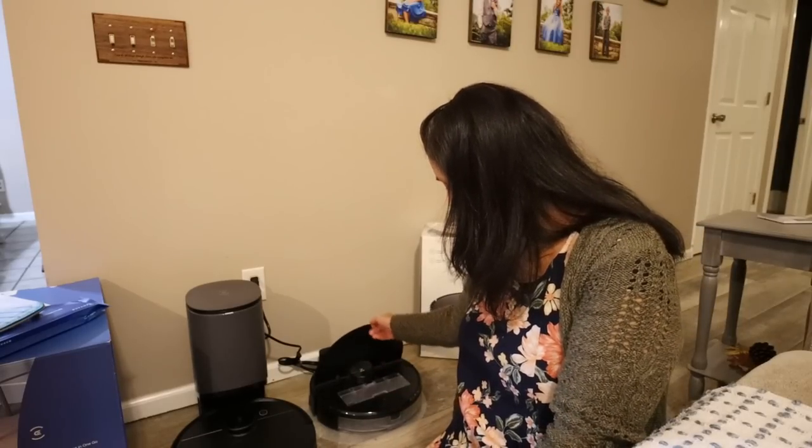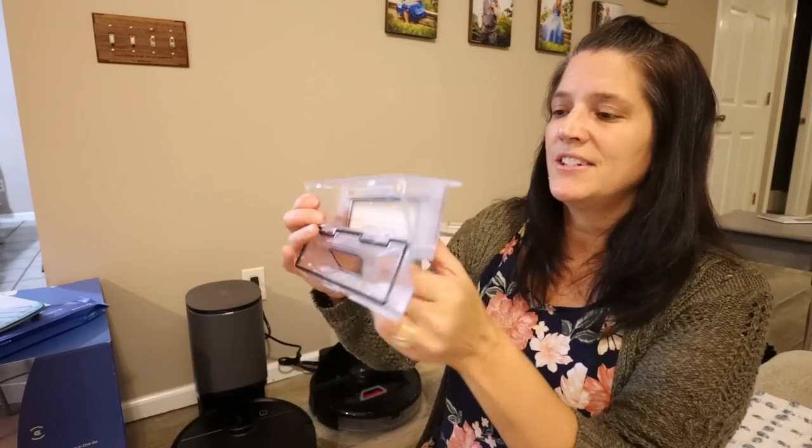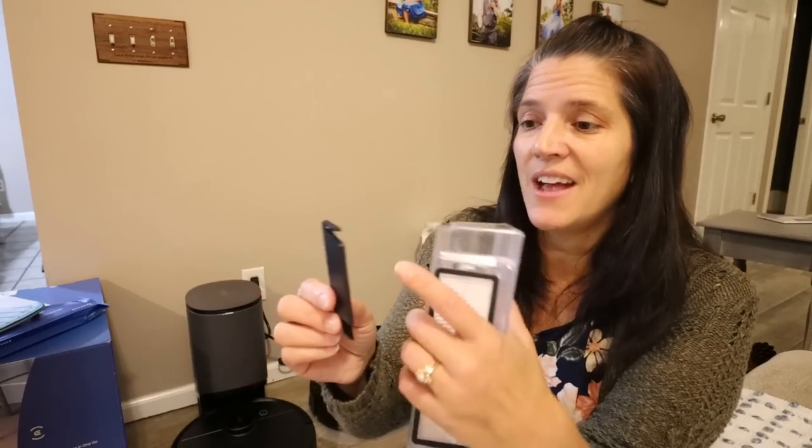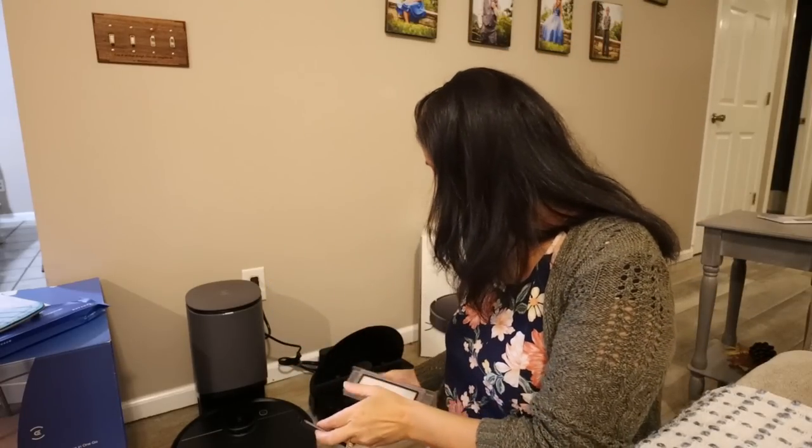Robot vacuums are awesome - they'll vacuum your whole floor for you. But you know what you have to do? You have to empty the dustbin. That is one of our Monday chores for the girls, and it's the least desirable job because it takes time. You've got to open each vacuum, get the little dustbins out - every vacuum opens differently - dump them out. They only hold a little bit of dirt and they get full. They do come with these nifty little tools with a cutter, which are a lifesaver.